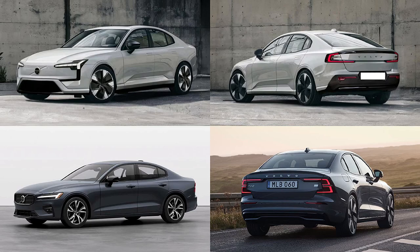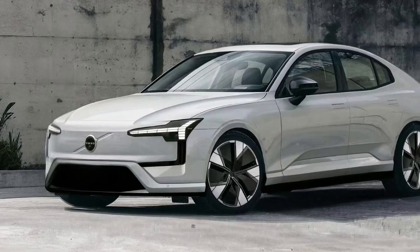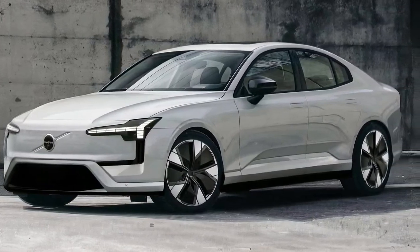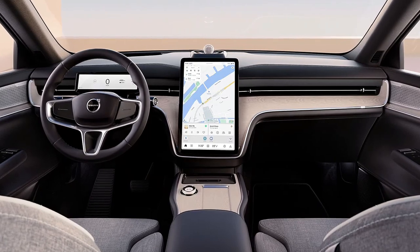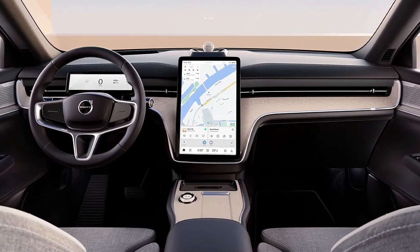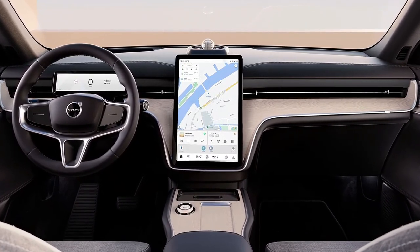A key feature of the 2025 ES60 is its advanced autonomous driving capabilities. The sedan is equipped with Volvo's latest driver assistance technology, including adaptive cruise control, lane keeping assist, and automatic emergency braking. These systems work in harmony to provide a safer and more relaxed driving experience, whether navigating city streets or cruising on the highway.